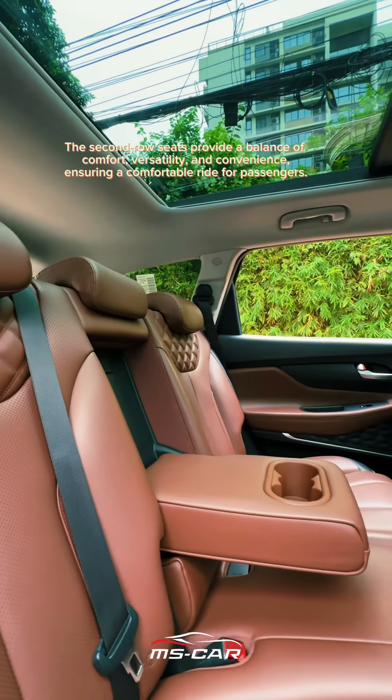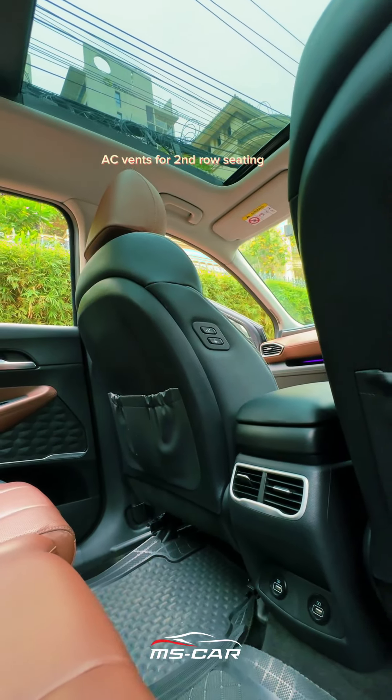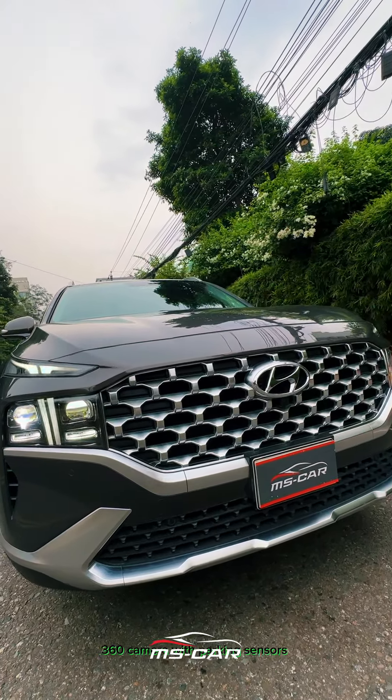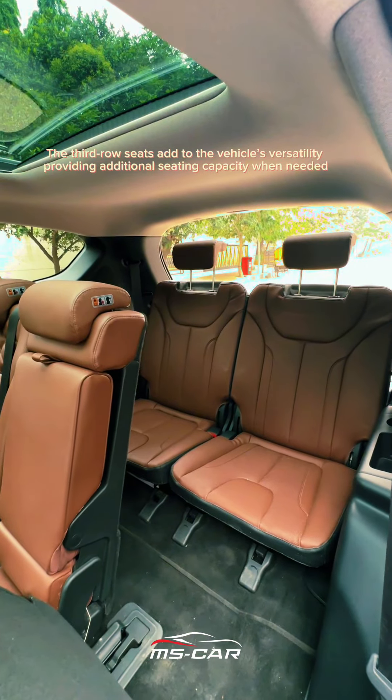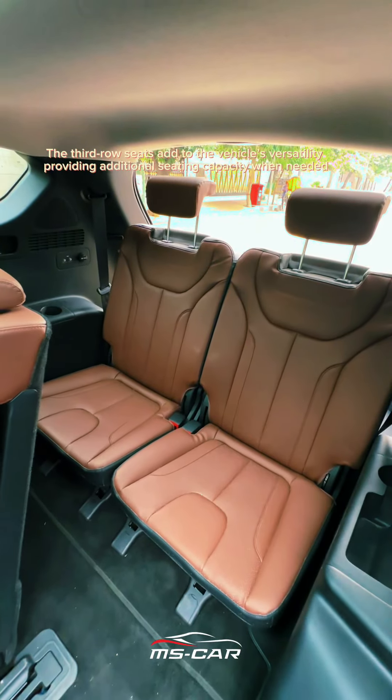There are AC vents for the second row seating. A full panoramic sunroof and 360-degree camera with parking sensors are also featured. The third row seats add to the vehicle's versatility, providing additional seating capacity when needed.